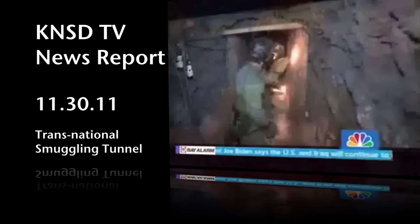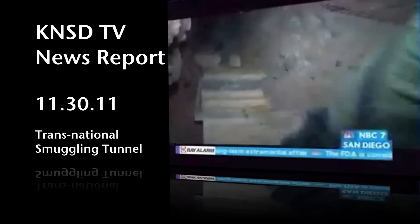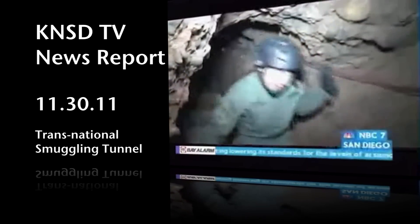Authorities are calling it the most sophisticated smuggling tunnel ever discovered along the U.S.-Mexico border. Officials released details about it this afternoon. It's over 600 yards long and the most elaborate designed drug smuggling tunnel to date,